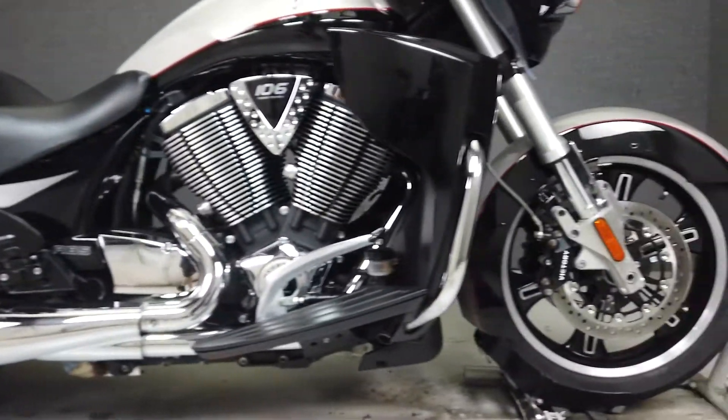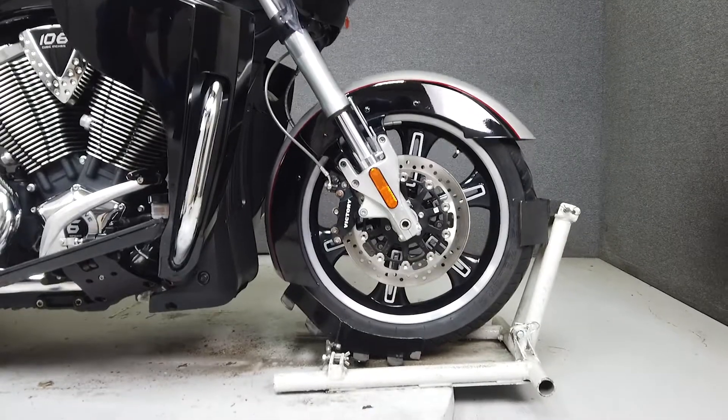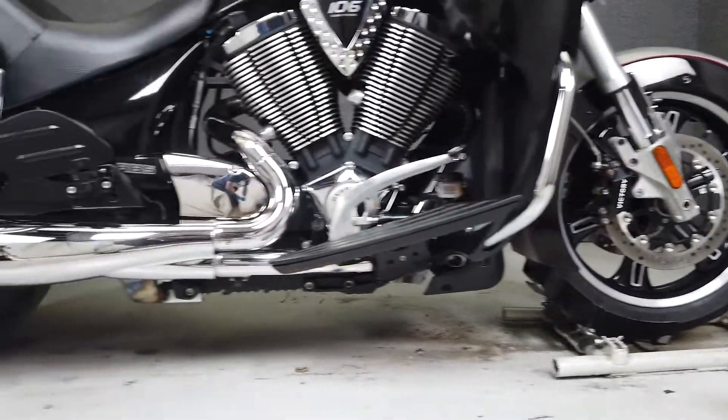From Victory, it comes equipped with a multifunction four-speaker stereo system, cruise control, ABS, heated grips, and heated seats.